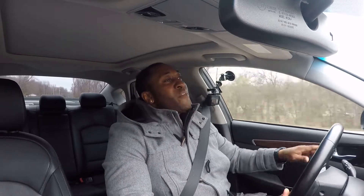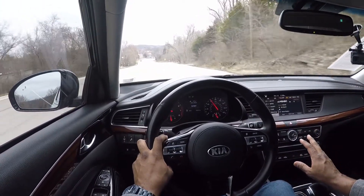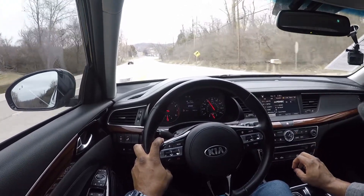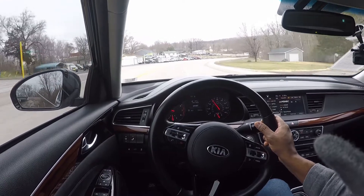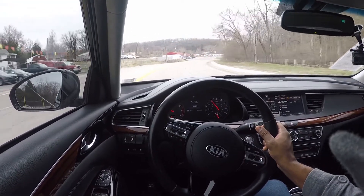Because Kia is offering that warranty they must have confidence in the product. The materials everywhere are more or less soft material; there is some hard plastic but it looks really good. The places that have harder plastic are not places you're going to touch very often — everywhere your arm rests is a soft touch point. The harder plastic still has the appearance of being soft, so that was smart by Kia.